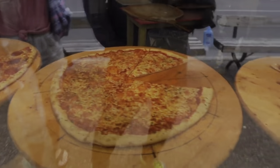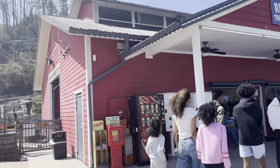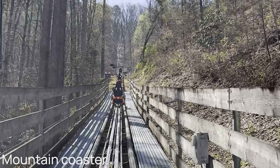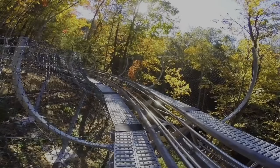Let's dive into Gatlinburg's thrilling mountain coasters. These exciting attractions offer an adrenaline-packed ride through the scenic Smoky Mountains. With twists, turns, and breathtaking views, riders of all ages are in for an unforgettable experience.